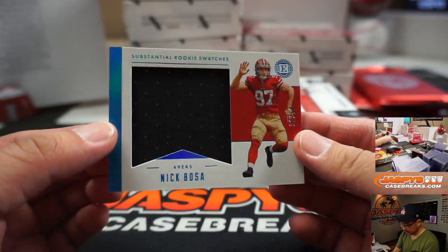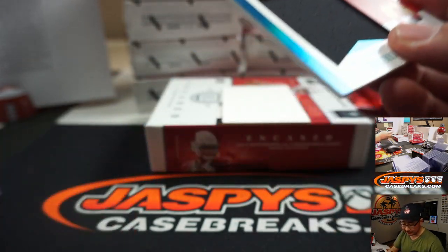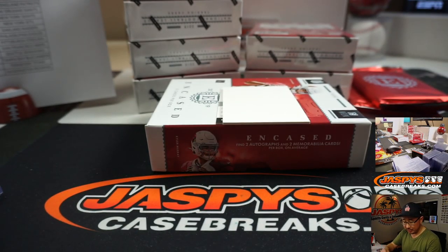Got Nick Bosa, Substantial Rookie Swatches. I really love this picture — 31 out of 50. That goes to Pedro and the Niners.